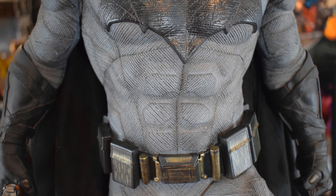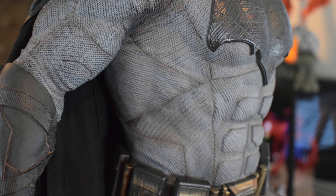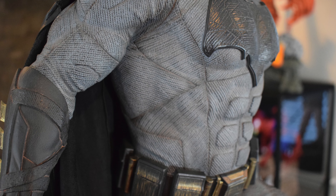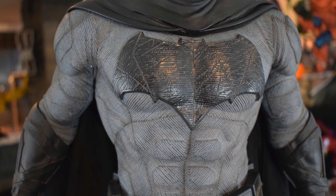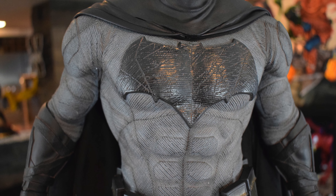His torso — he has an armored six-pack to protect him, not his real six-pack, but you can still see some muscle definition below it. There's great stitching throughout. I love the Batman symbol — it looks really good and has a unique texture on it that almost makes it look wooden. I don't know how they did that, but it looks really cool.